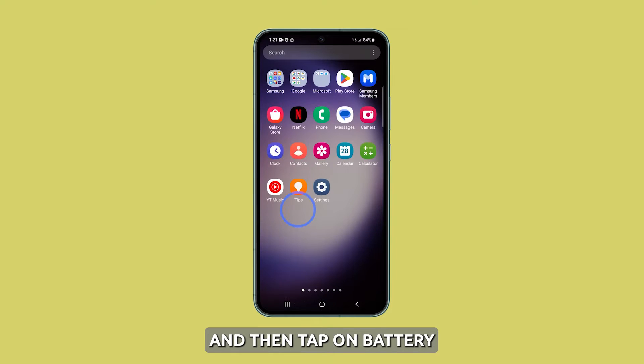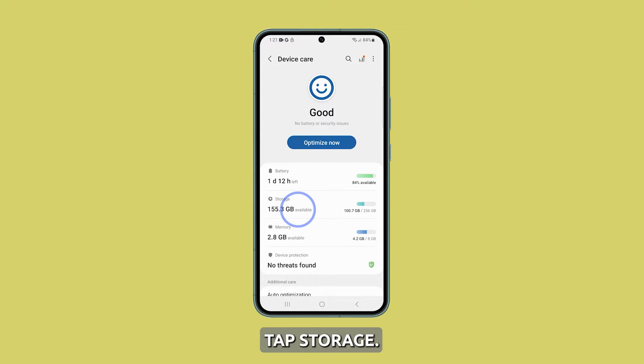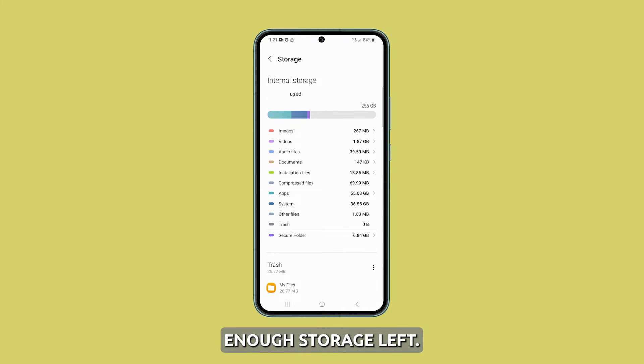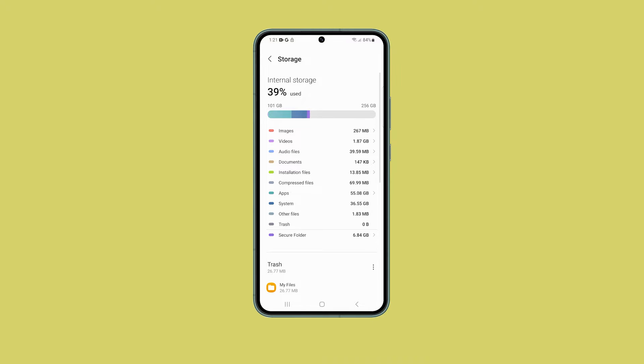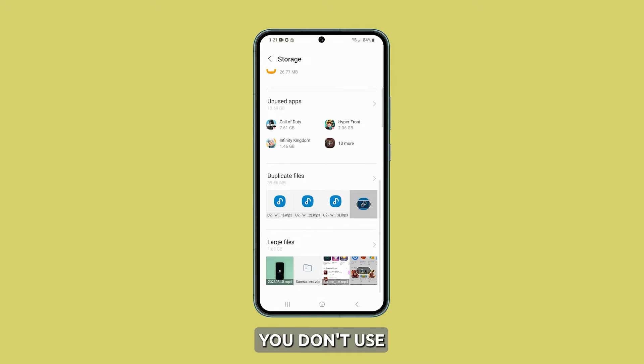To do that, launch Settings and then tap on Battery and Device Care. On the next screen, tap Storage. Now check if your phone has enough storage left. If it only has 4GB or less, then you have to delete some of your photos and videos or uninstall some apps you don't use more often.